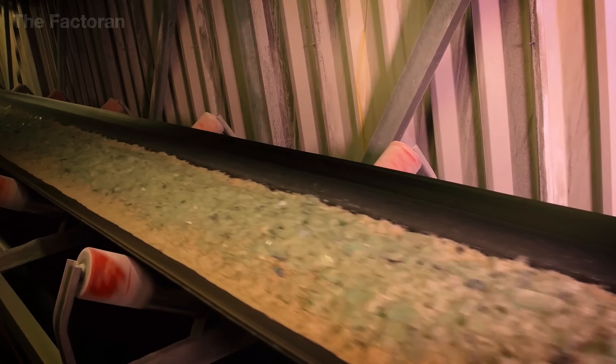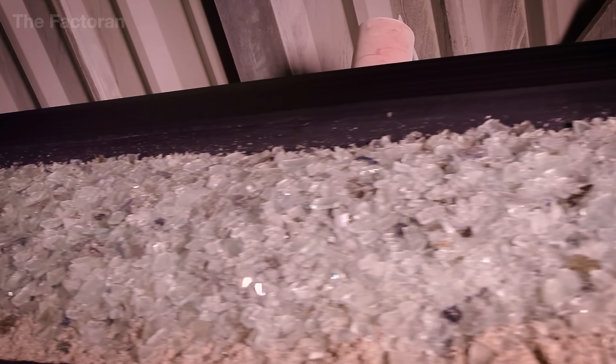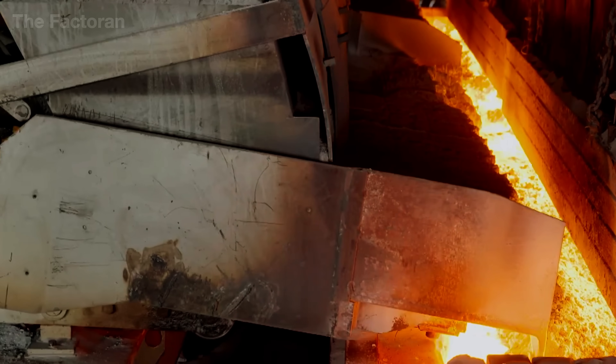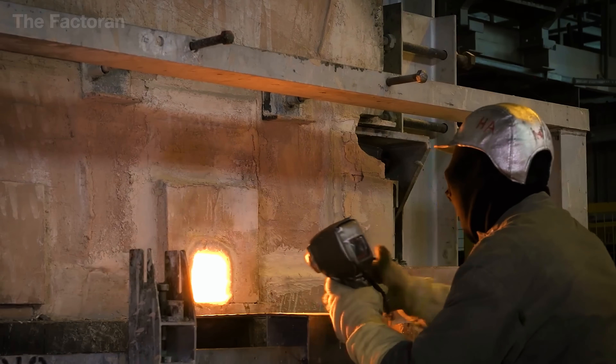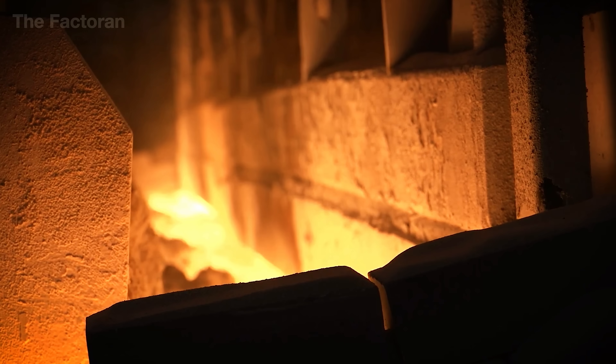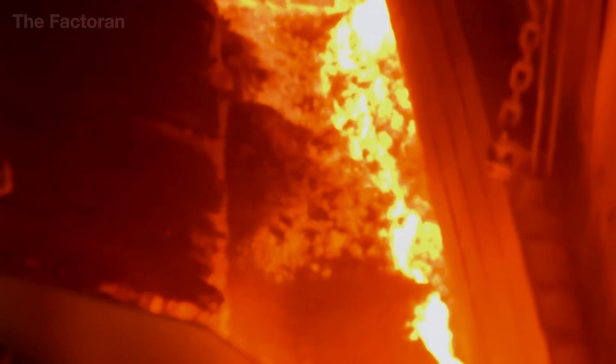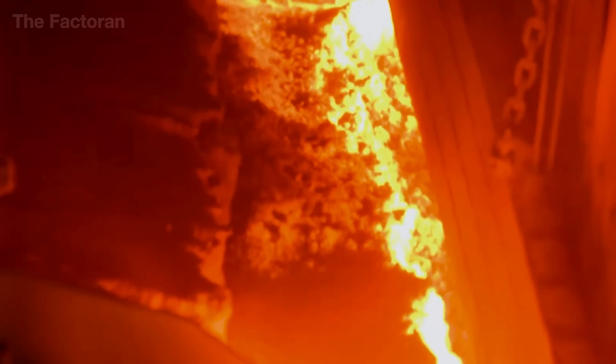Once the mixture of pure sand, sodium carbonate, and recycled glass is fully blended, it's sent into the fusion furnace — an enormous thermal chamber running non-stop at temperatures close to 1,600 degrees Celsius. Inside, the material slowly melts over a full 24 hours, allowing every component to fuse completely. The result is a steady, uninterrupted stream of molten glass with exceptional clarity, consistency, and viscosity, ready for shaping into flat panels.